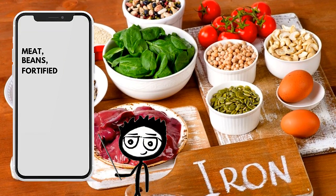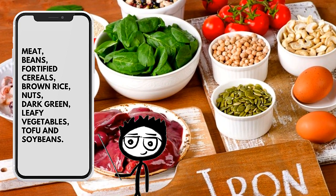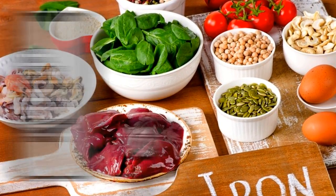Sources of iron include meat, beans, fortified cereals, brown rice, nuts, dark green leafy vegetables, tofu, and soybeans. Although iron is vital, it is also toxic when consumed in high doses. People should therefore talk to a doctor or dietitian about whether they have an iron deficiency before taking supplements.